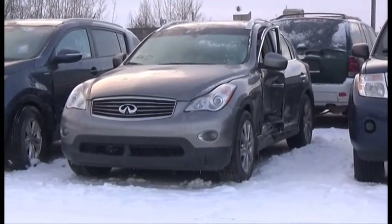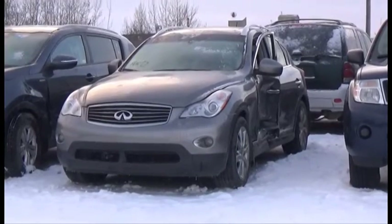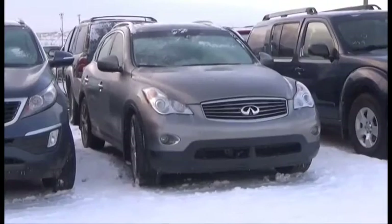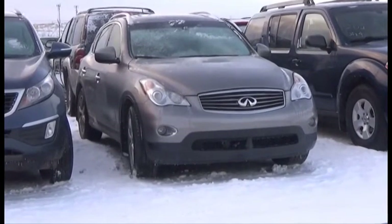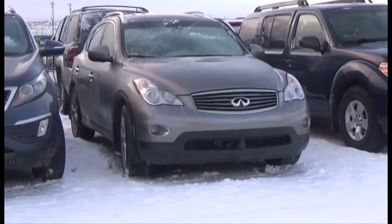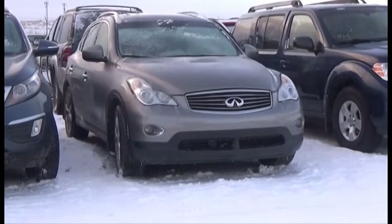Lot number 201 is the 2010 Infiniti EX35, V6, AOD, All-Wheel Drive, Loaded, Power Leather Heated Seats, Power Sunroof, Push Start, Camera.